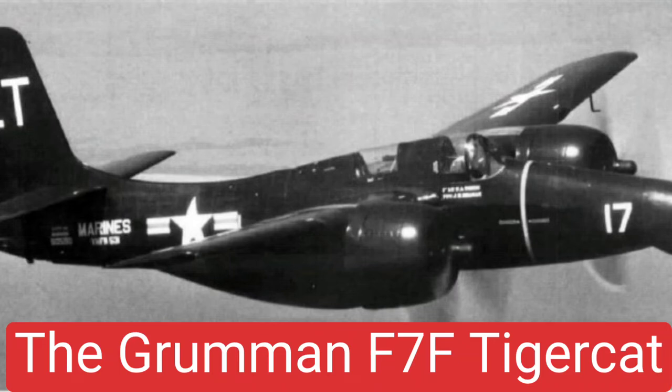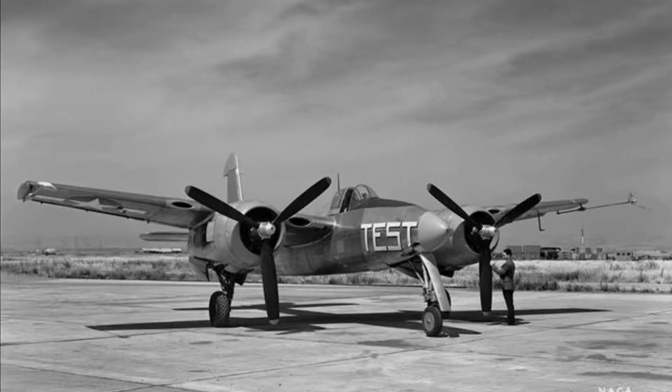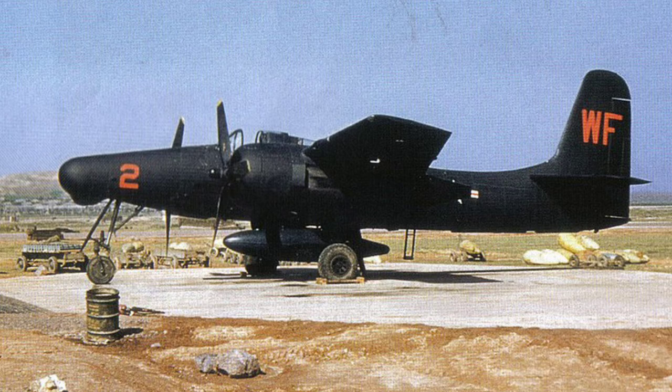The Grumman F-7F TigerCat is an American heavy fighter used by the United States Navy and United States Marine Corps from late World War II until 1954.